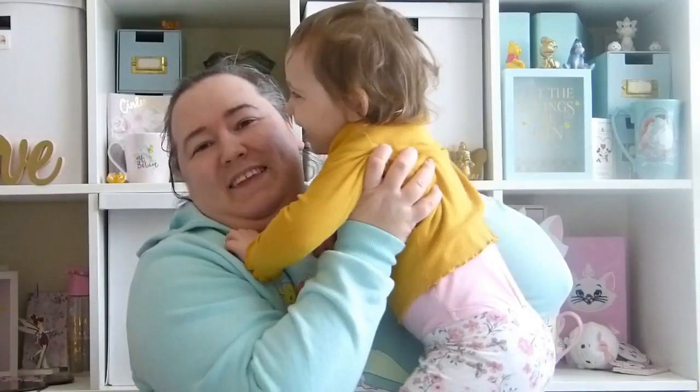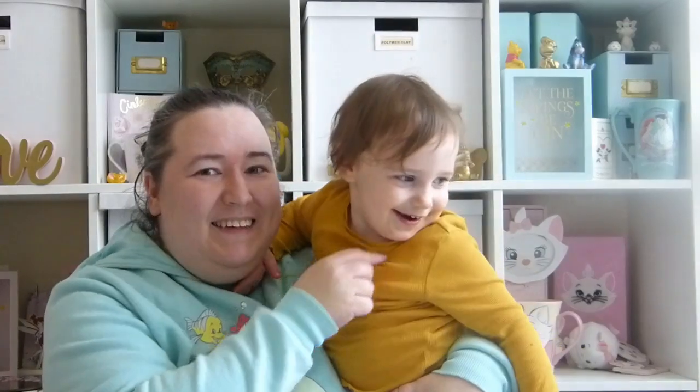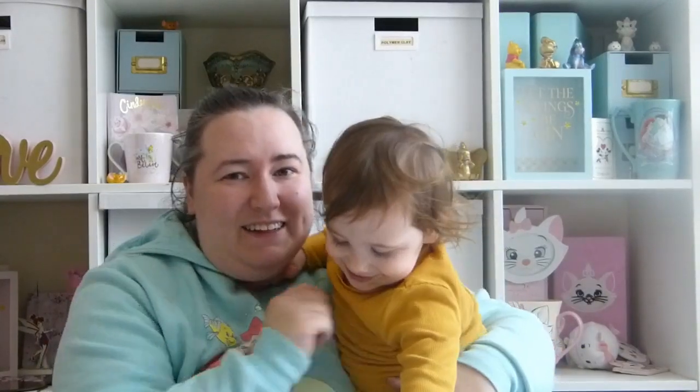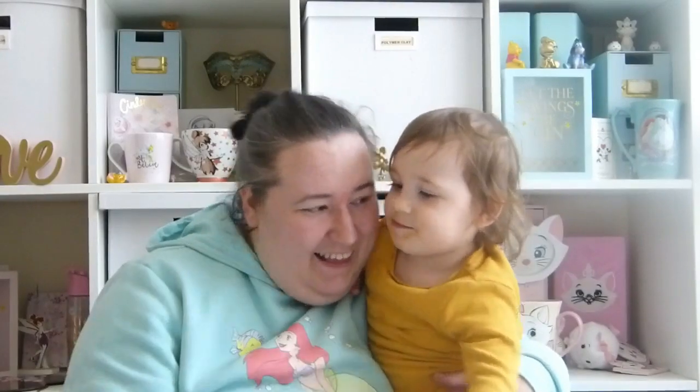Do you want to say bye, Alice? Come here, you come say bye. Here she is — this is the one that's been making all the noise. She's been having her lunch. Say bye to everyone, Alice. Bye! Bye bye.